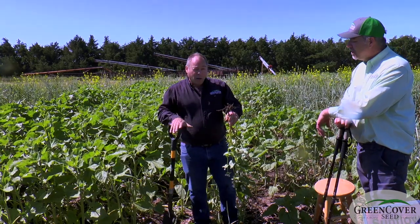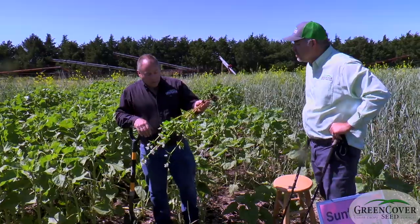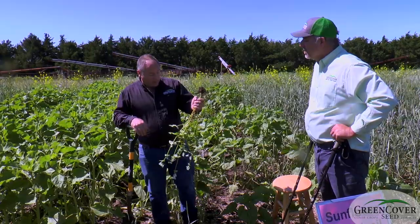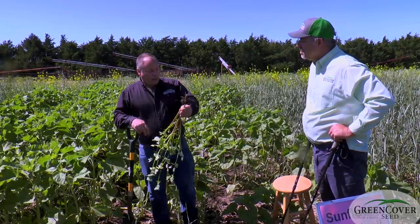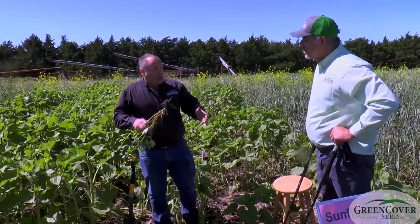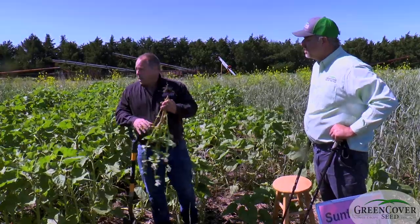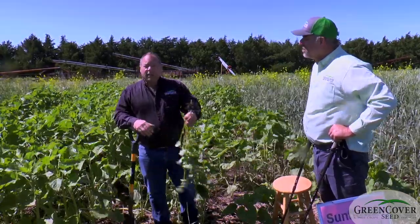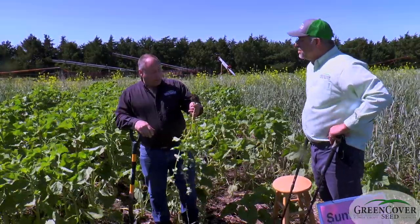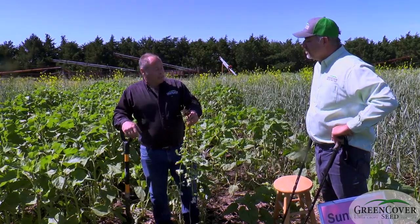It is not a mycorrhizal fungi host, which is kind of odd among plants. It's one of the few non-brassica crop plants that are not mycorrhizal hosts, and when a plant does not host mycorrhizal fungi it has to have evolved different nutrient uptake mechanisms. I think some of those alternate nutrient uptake mechanisms, like the acid secretion, provide benefits to the following crop in rotation.